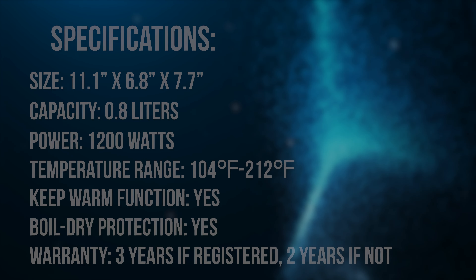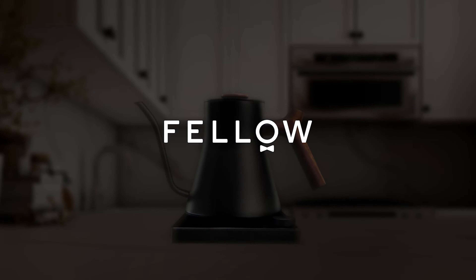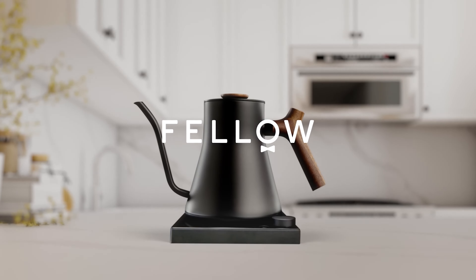In the Fellow Stag EKG Pro, you're not just investing in a kettle — you're embracing a lifestyle of elegance, precision, and convenience.